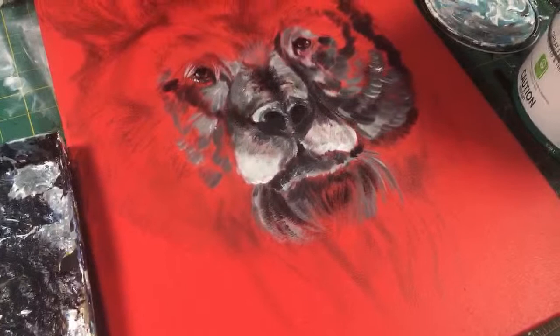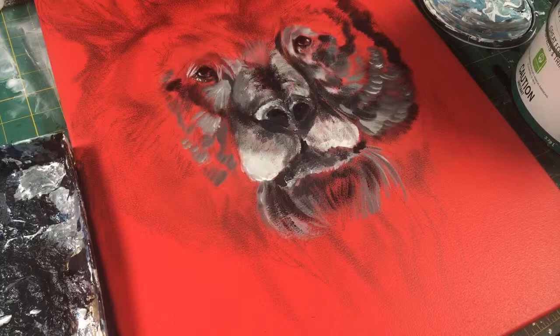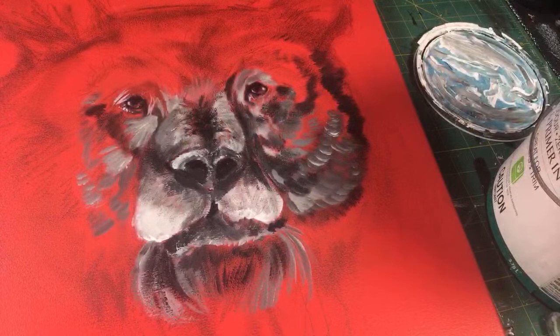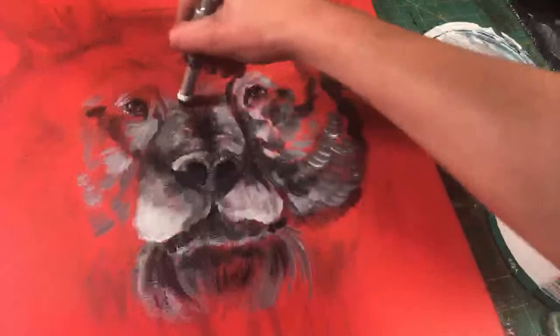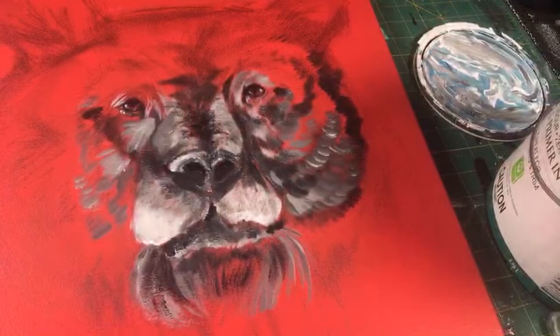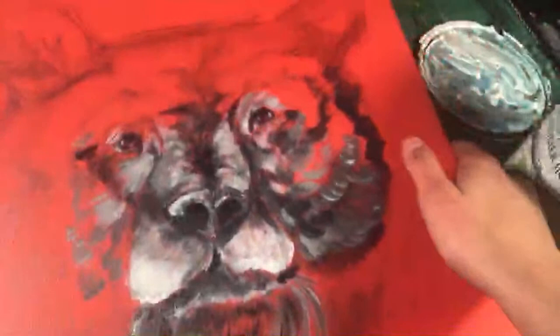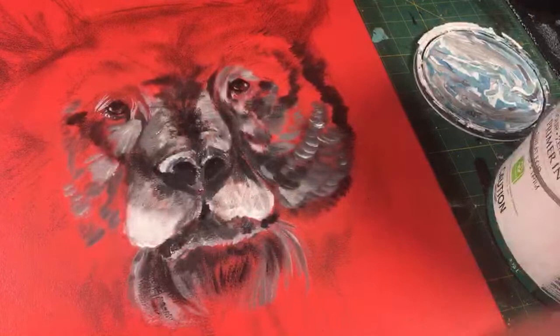I saw someone say that they liked the red canvas and I thought so as well — it's kind of a coral color. I really like coral colors now. It's a bit of my mom in me — she really likes coral colors too, whenever she would buy a purse, it was coral, almost this exact orangey red color. I am adding highlights now to the top of his snout. The red reminds me of a wildfire — I was either going to do red or blue, but I chose red, and I guess it has a little unintentional meaning behind it now.